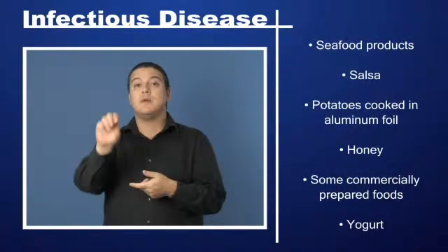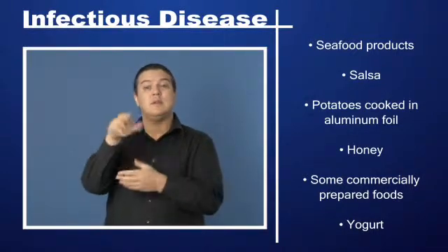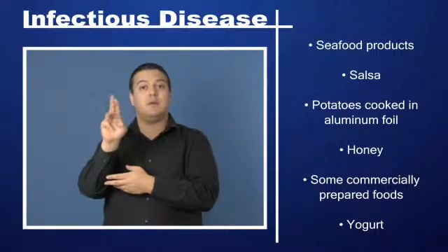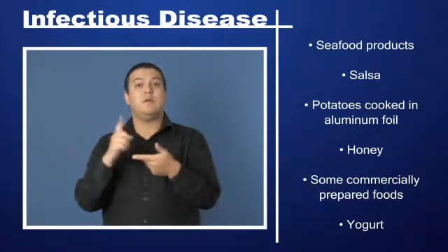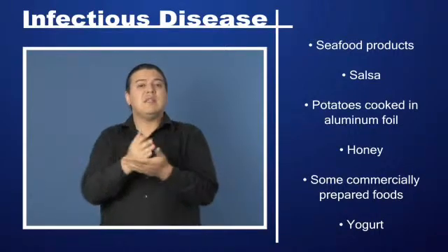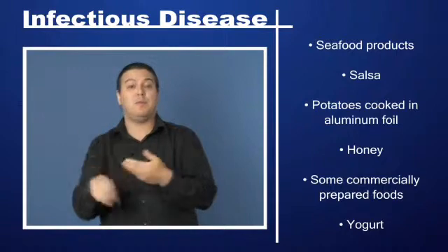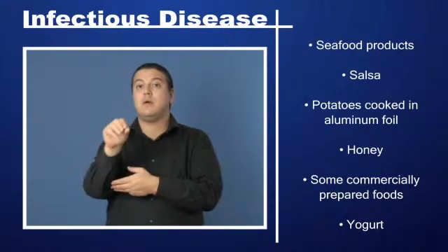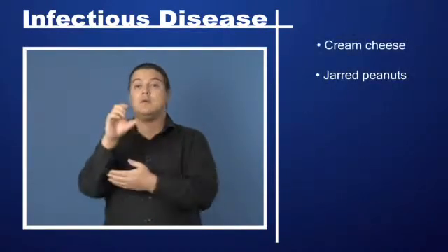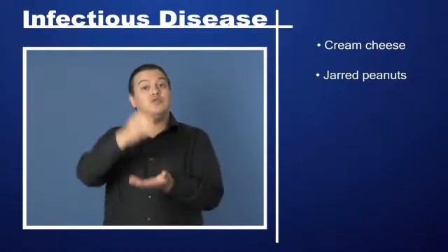Additional associated foods include salsa, potatoes cooked in aluminum foil, honey, some commercially prepared foods, yogurt, cream cheese, and jarred peanuts.